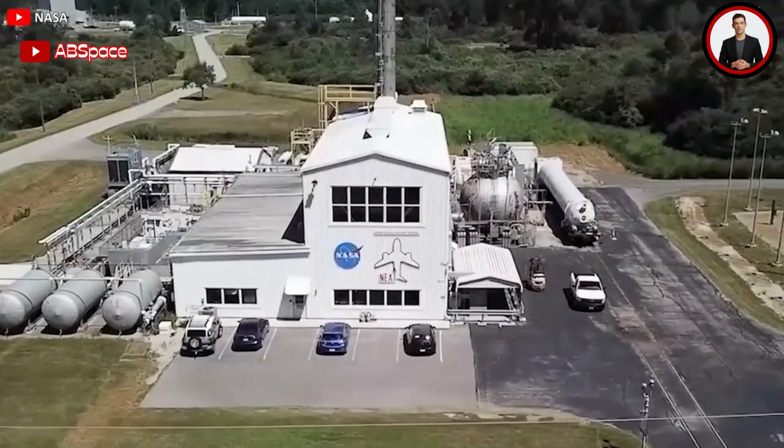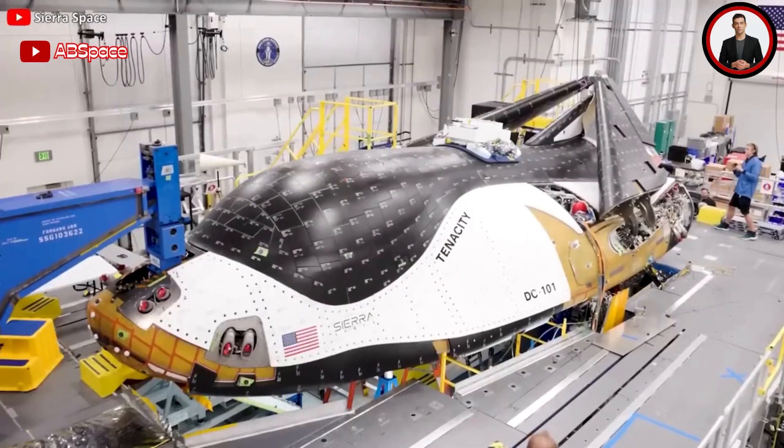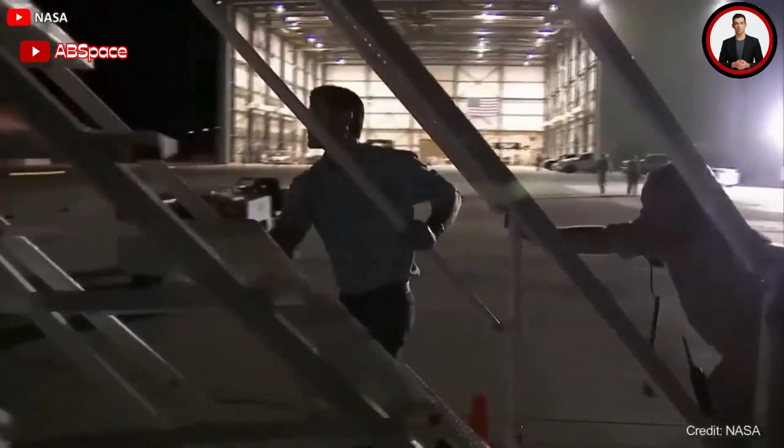Dream Chaser is about to become a reality like never before. Don't miss out on this incredible video — the space plane is back, and all will be revealed in today's episode.